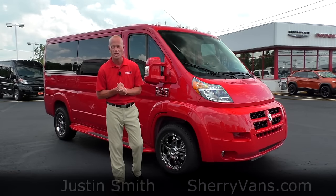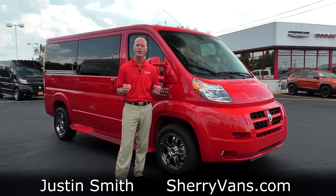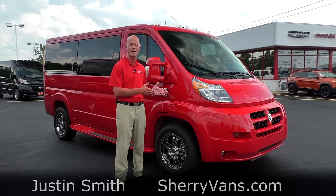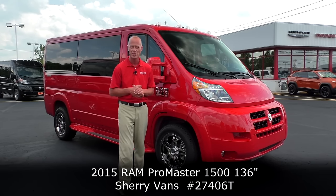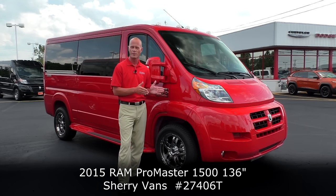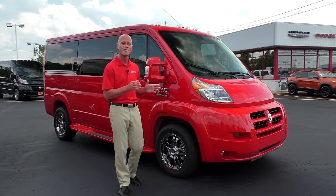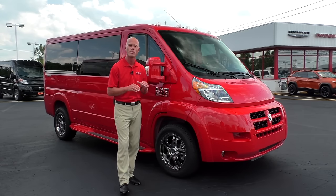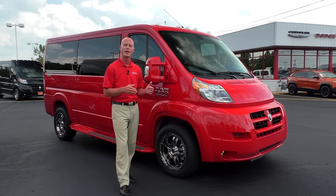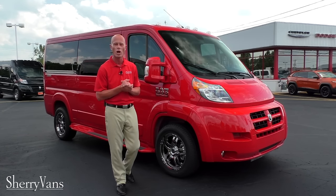Good afternoon and welcome back to Paul Sherry Conversion Vans. My name is Justin Smith and today we're going to do a video on another new arrival here at the dealership. What I have behind me is the all-new 2015 Sherry Ram ProMaster low-top conversion van. This particular conversion van is built on the 136-inch wheelbase. It does feature a front-wheel drive platform like all of our conversion vans here at the dealership. This particular van will achieve over twenty miles to the gallon and comfortably seat seven adults.